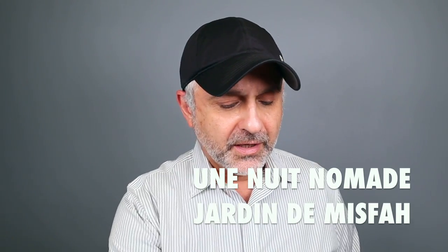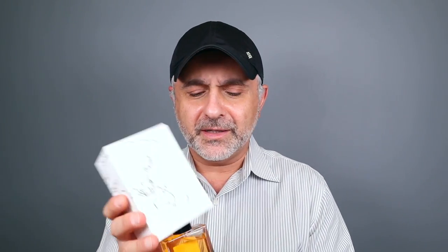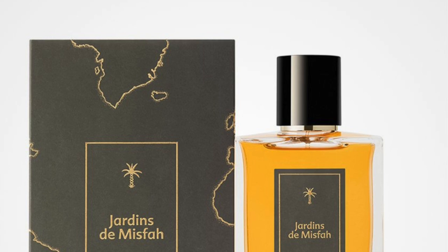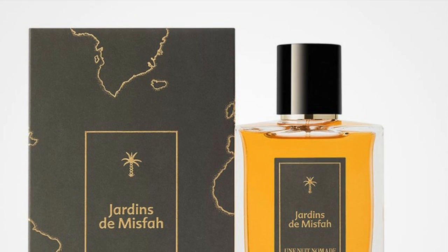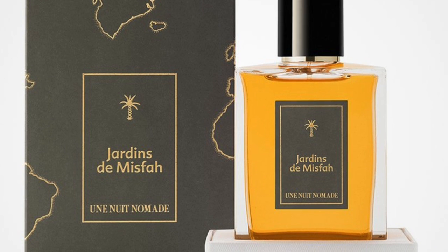The next fragrance is the other one I picked up from ZGO Perfumery — Unhuit Nomad's Jardin de Misfa. I first discovered this house in Paris in early 2019 and thought their fragrances were great. I love the box and the very simplistic, masculine-looking bottles. Jardin de Misfa is a gorgeous, beautiful saffron-forward, Middle Eastern-style ambery fragrance with dates and almonds — a beautiful combination. In the heat it's even better; the fragrance really blooms.